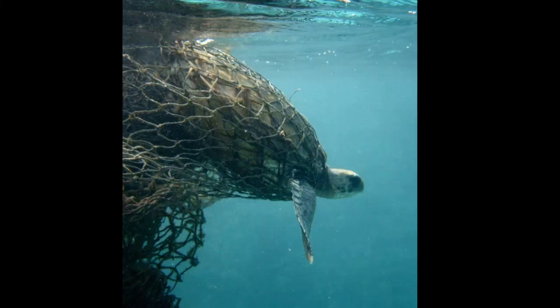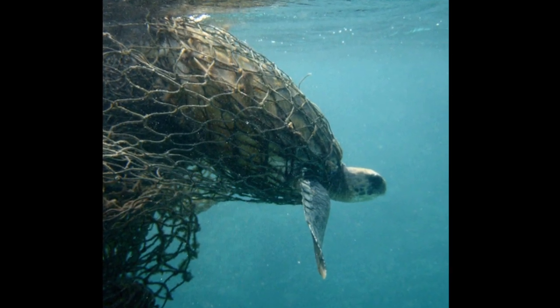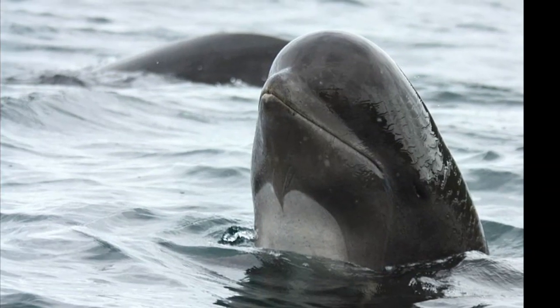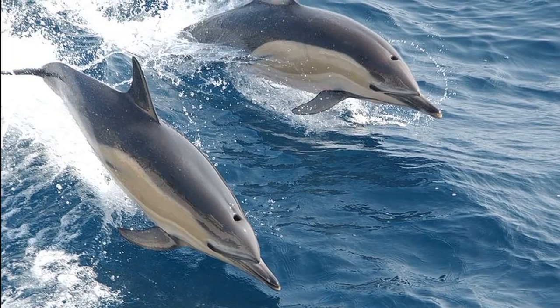Bycatch can sometimes be as high as 90% of the trawl's catch. Sea turtles are especially at risk — they can drown from being caught underwater, and if they do make it to the boat alive, they are often injured in the process. Marine mammals like pilot whales and common dolphins are also frequently caught.